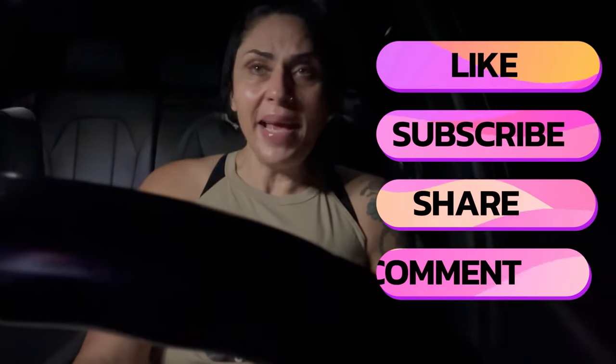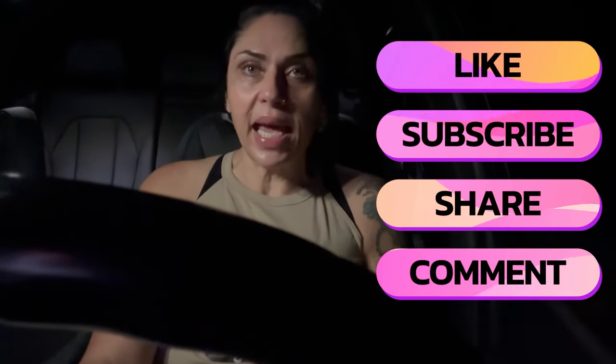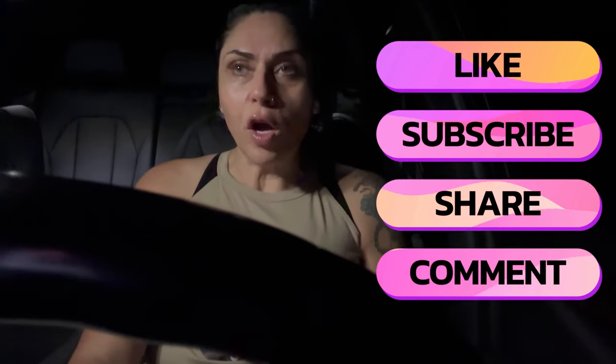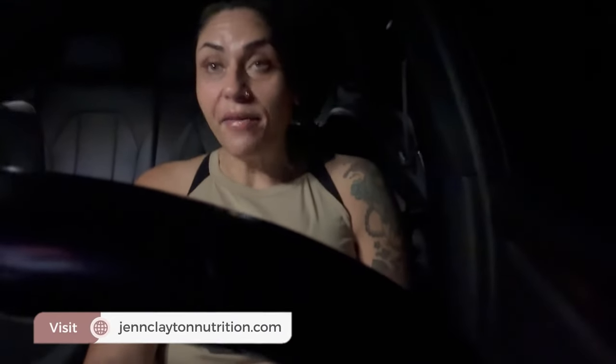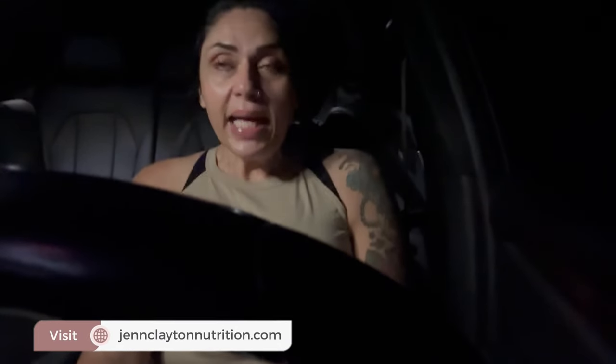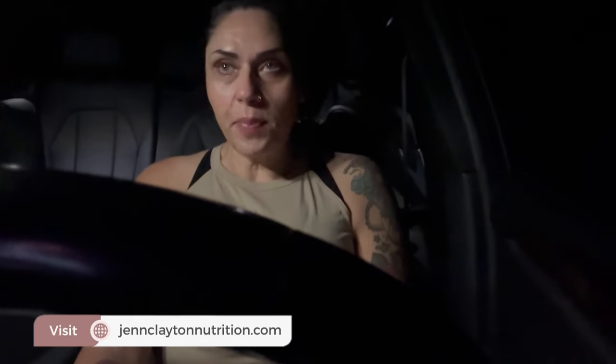Today I'm making a TJ Maxx run — I want to see what they have for our new house. I'm still on the hunt for jars and organizers for my pantry, and if anything else speaks to me I'll pick that up as well. I have a really good dinner recipe planned. It's going to be a busy day but a good day, so let's get the workout in and kick our day off right.